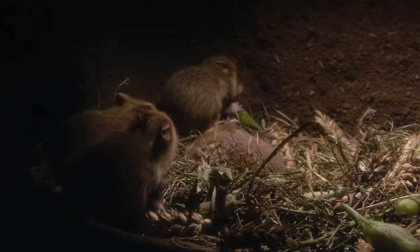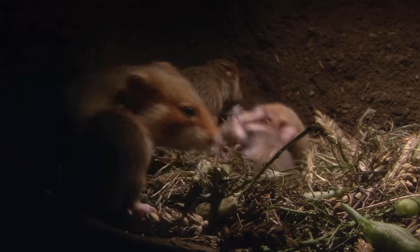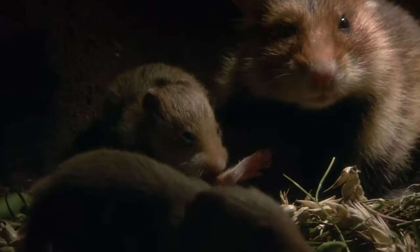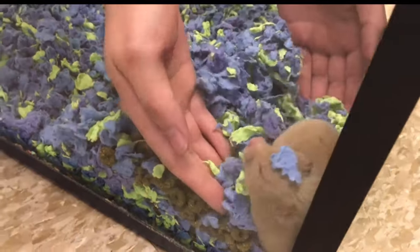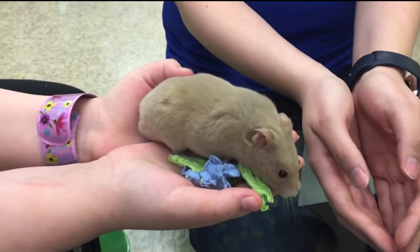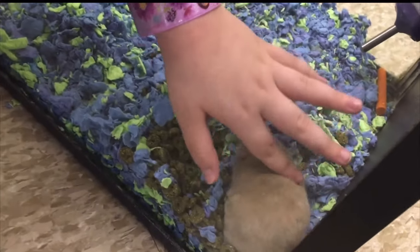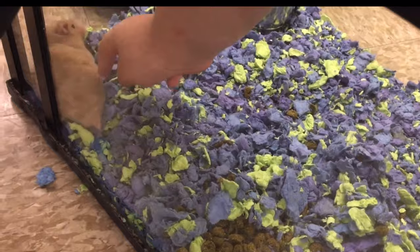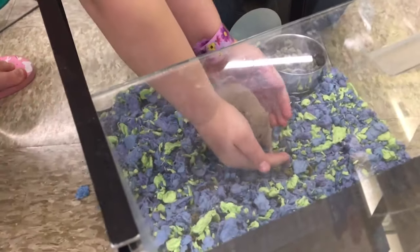Interestingly enough, laboratory hamsters did not differ in behavior compared with wild-caught hamsters. Therefore, domesticated hamsters might need more space than we commonly provide them. Hamsters aren't great pets for kids because they don't typically like to be handled. The study took that into account and included mild husbandry stressors such as handling and pushing cages around.